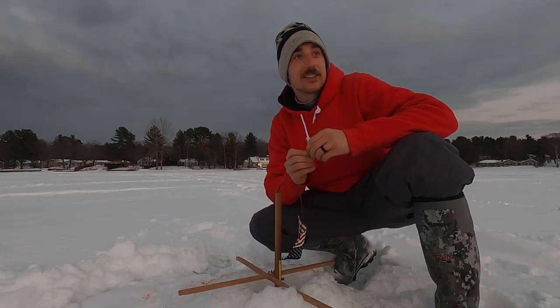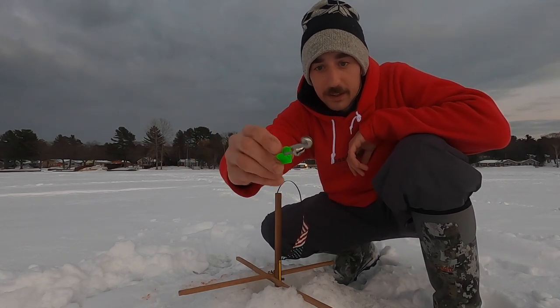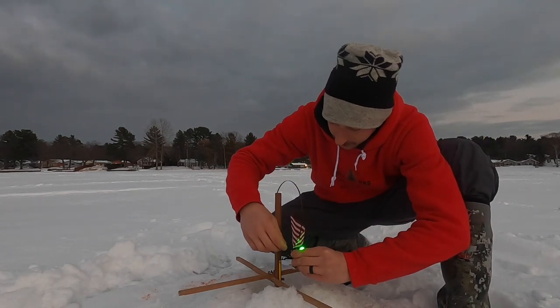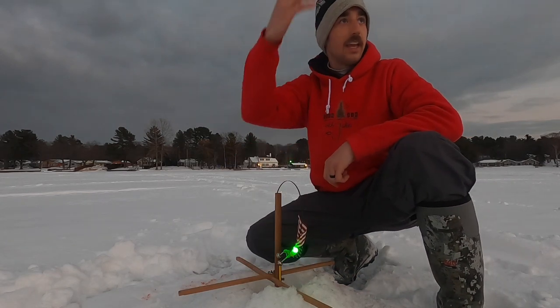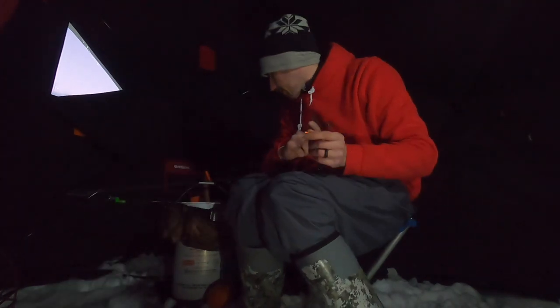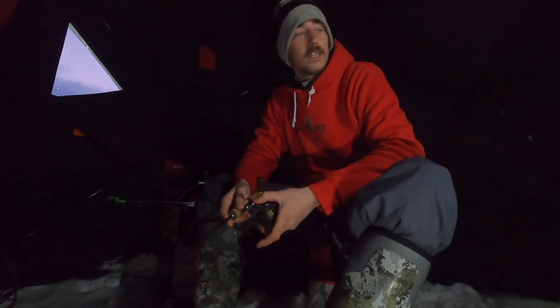It's getting close to being dark and we're going to hang out for a little while. My buddy Kevin gave me these little things — little bells with a clip on them. The coolest part is this light, so now you can see your flag or hook it wherever you want. I'll hook it right to the flag so I'll be able to see and hear it when it goes off. I'm going to put on that fake rubber wiggler on the bigger jig — let's go see what we can get with this bigger jiggly wiggly looking thing.